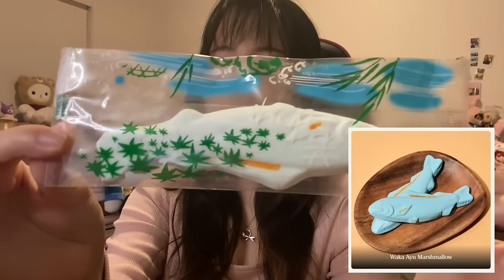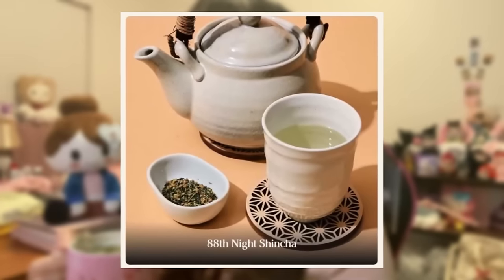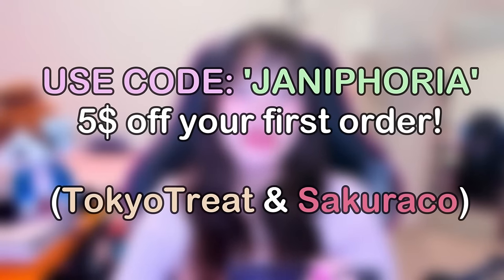In the box there's a special item called the patchwork furoshiki — a traditional Japanese wrapping cloth. It's very pretty with beautiful designs. The snack that caught my eye was the waka ayu marshmallow — it looks like a fish and it's very cute. I also drank the tea called 88th Night Shincha, a green tea that comes with the box. It tastes really good. If you're interested, check the link below and use my code JENNIFORIA for $5 off your first order.